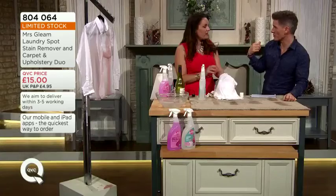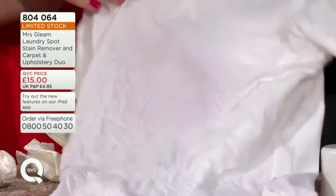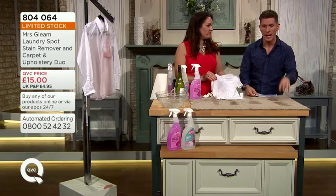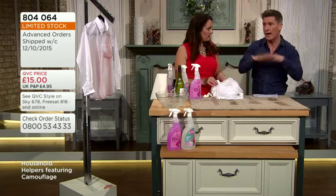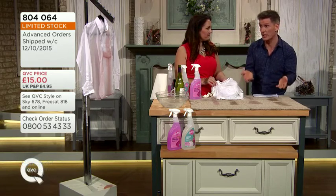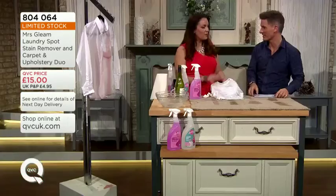Put it through the washing machine afterwards. We're down to single figures on the advanced orders. If you've tried this in the past and love it — it's always hard to get because it sells out every single time it comes to air. Get yourself another one. If you've never tried it before, you've got that 30-day money-back guarantee. Getting both the upholstery and carpet cleaner and the spot stain remover for laundry means you've got everything covered at home — all stains completely covered.